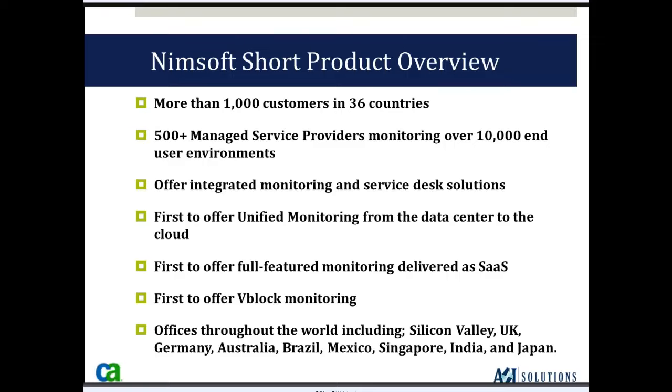NIMSOFT was also first to offer full-featured monitoring delivered in a SaaS platform. That means the software sits in the cloud — it eliminates your need to maintain, backup, or upgrade the software, because CA is doing that for you. All you're doing is installing what we call probes in your environment to deploy monitoring. NIMSOFT was also first to offer best-of-breed monitoring including Cisco routers, switches, unified call servers, VMware, EMC storage, Citrix Xen servers, Solaris Zones, NetApp storage, and more.